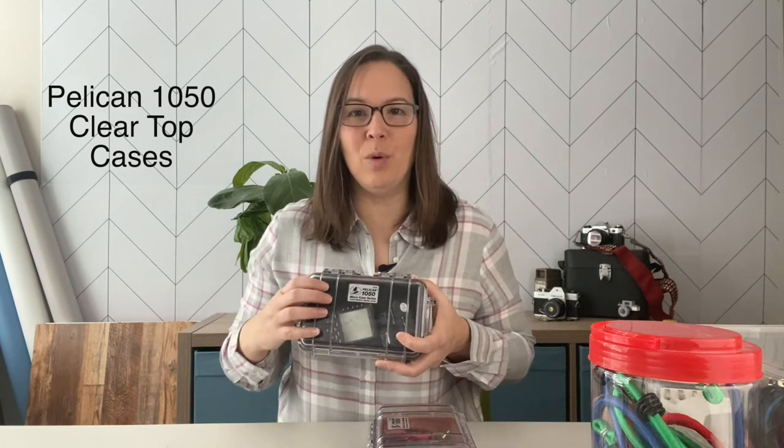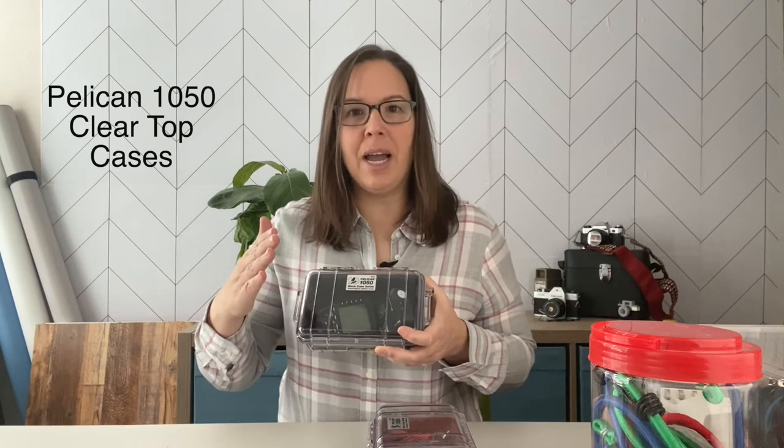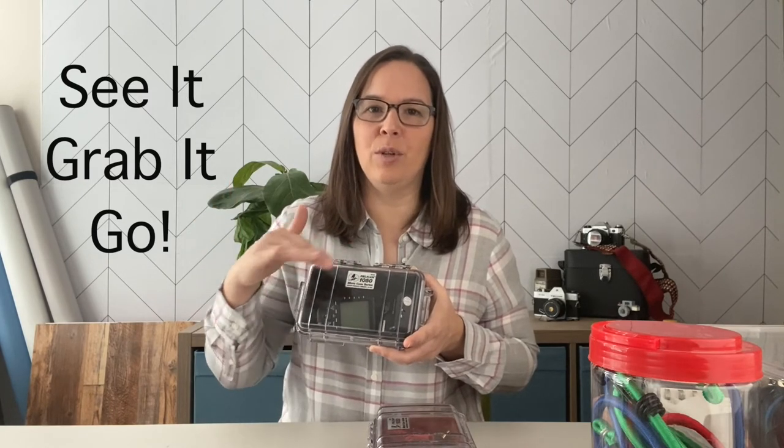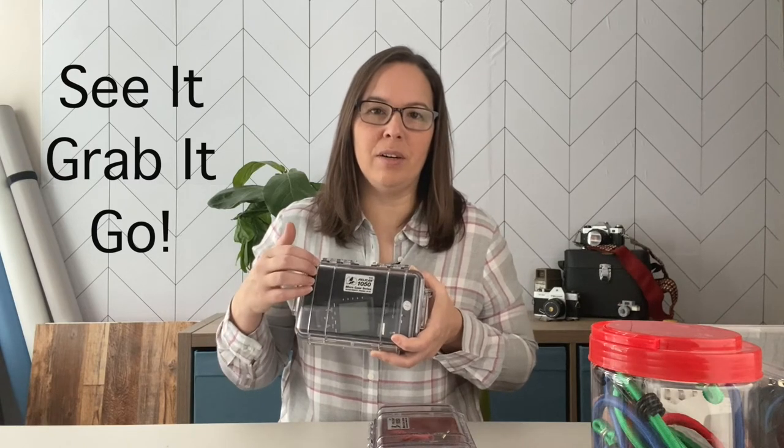The first item I wanted to highlight is the Pelican 1050 case. I use this to protect smaller but still valuable equipment. I have my receiver and transponder for my lighting equipment in here and I know it's protected. The key feature of this case is that it has a clear top — you can see it, grab it, go. You want to keep it fast and efficient.